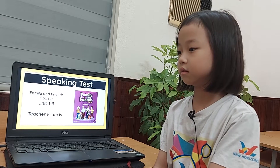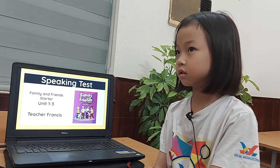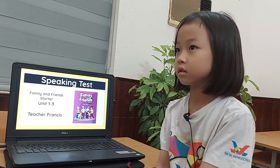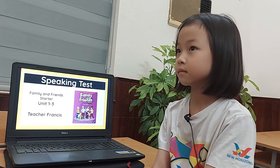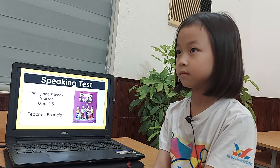Hello. Hello. Are you ready? Yes. Okay, so welcome to the swing test of New Horizons School for family and friends starter book. You need to want to treat. I'm teacher Anna and teacher Francis, okay?